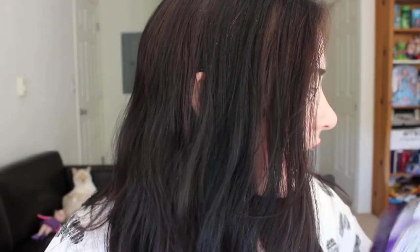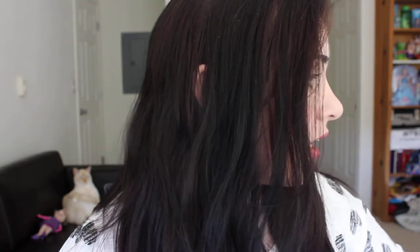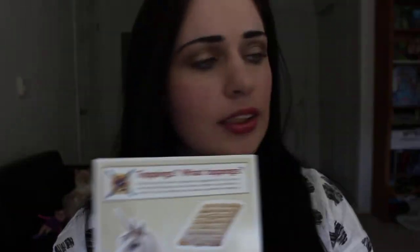My favorite one — Nabisco totally rocked on this — is the Triscuit freebie. I don't know how many they gave away but it was thousands and thousands. The thing is they didn't just send a free product coupon; they sent the actual product. So I have a full box of Triscuits that came in the mail, with cute little signage and a kitty sticker inside.